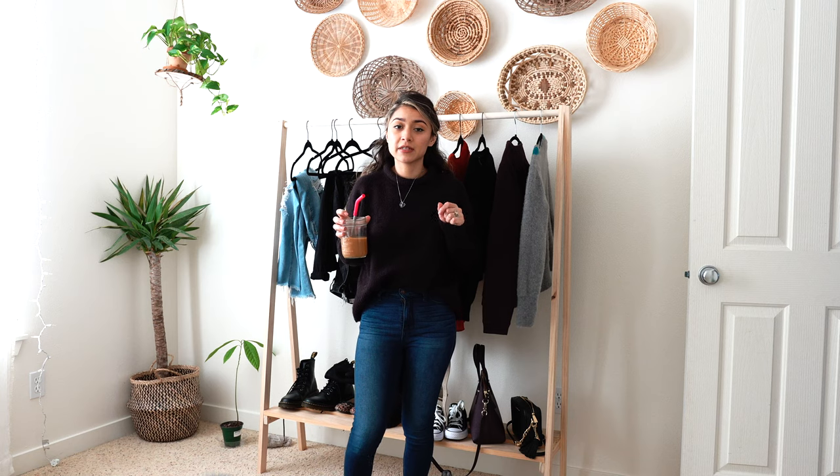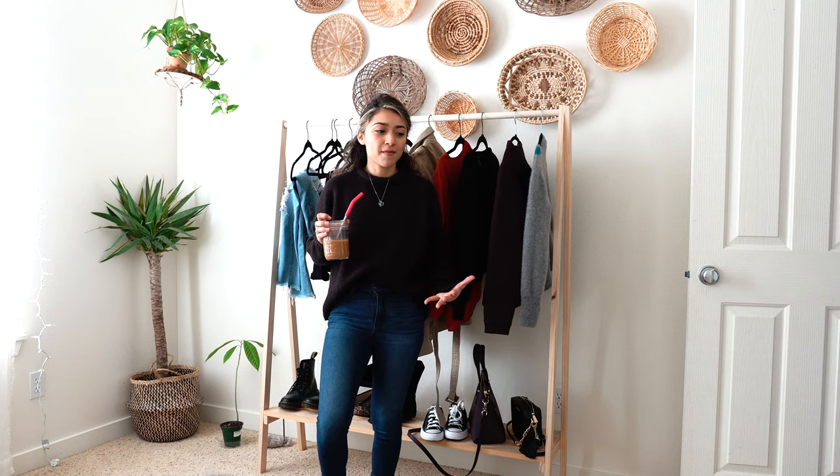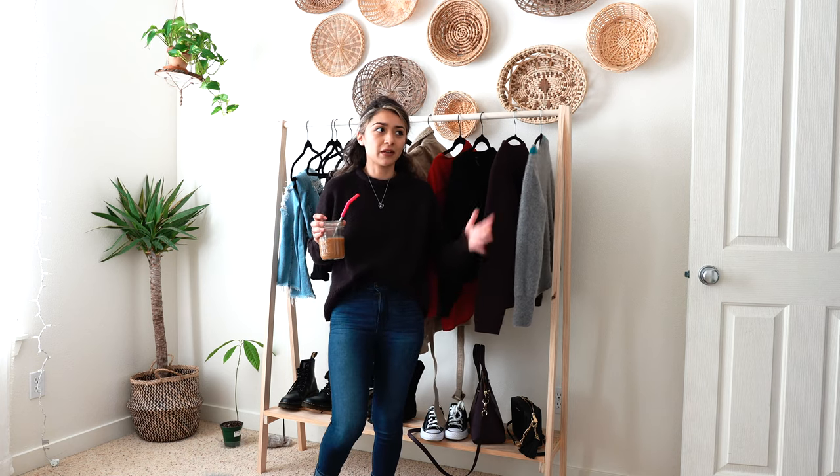Oh my goodness, that was so tiring — it was actually a little workout and I'm kind of sweating! But anyways, those were all the different outfits that I styled around a trench coat. I had said at the beginning of the video that I was going to use the bags to style the outfits as well, and I totally forgot to use them. It literally clicked in my head on the last outfit that I was supposed to use the bags too. But oh well!